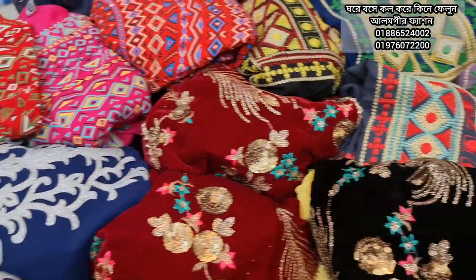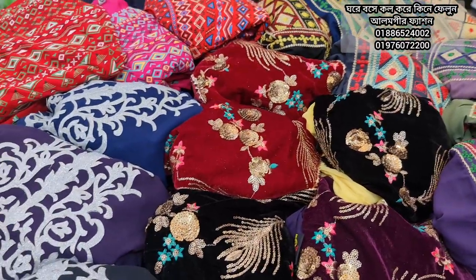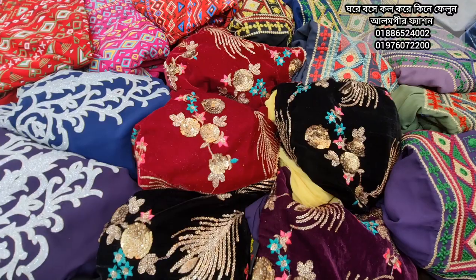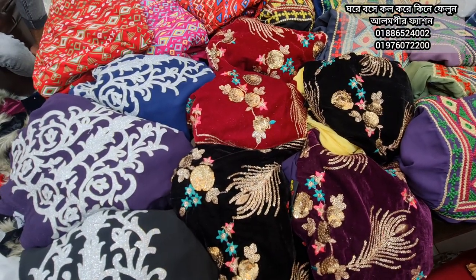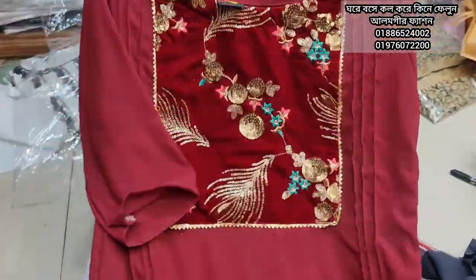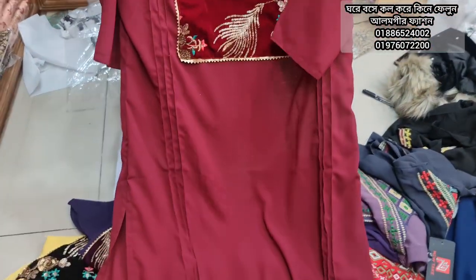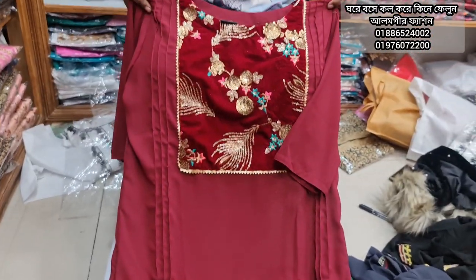comfortable. The name is Astan Wolika Fashion. Now your dress will be open. This is a cute color.